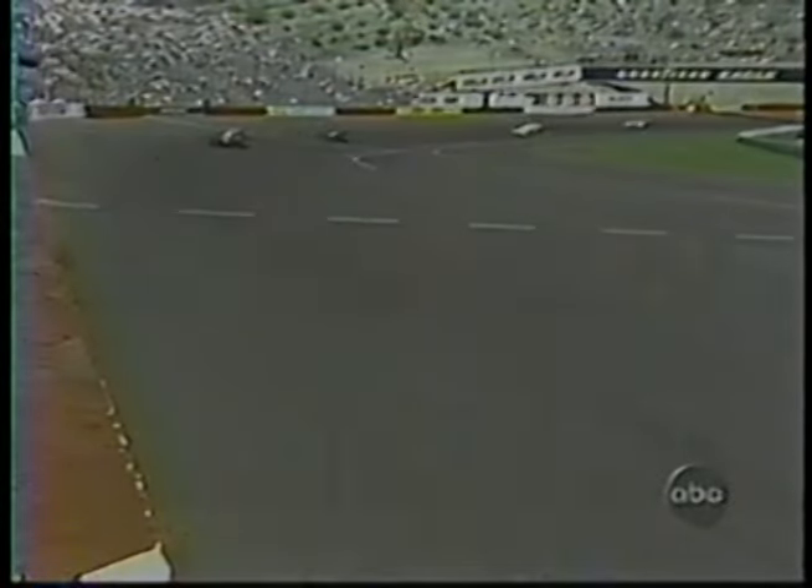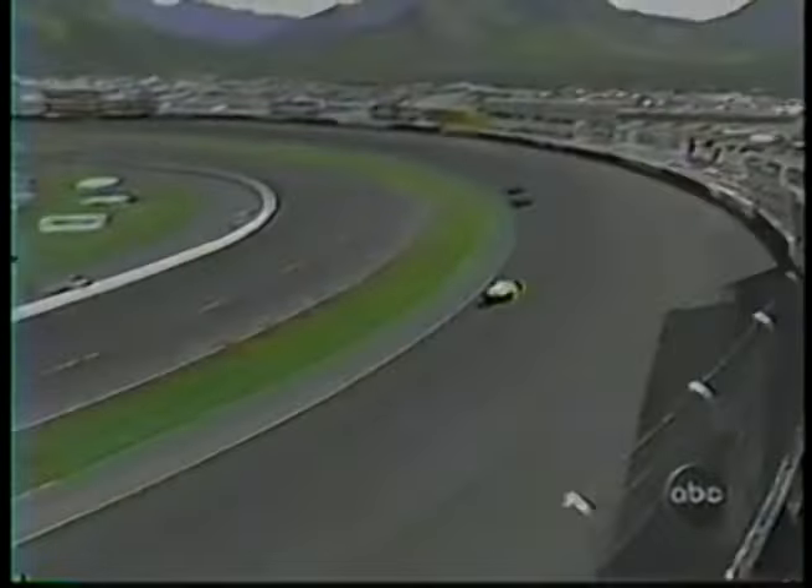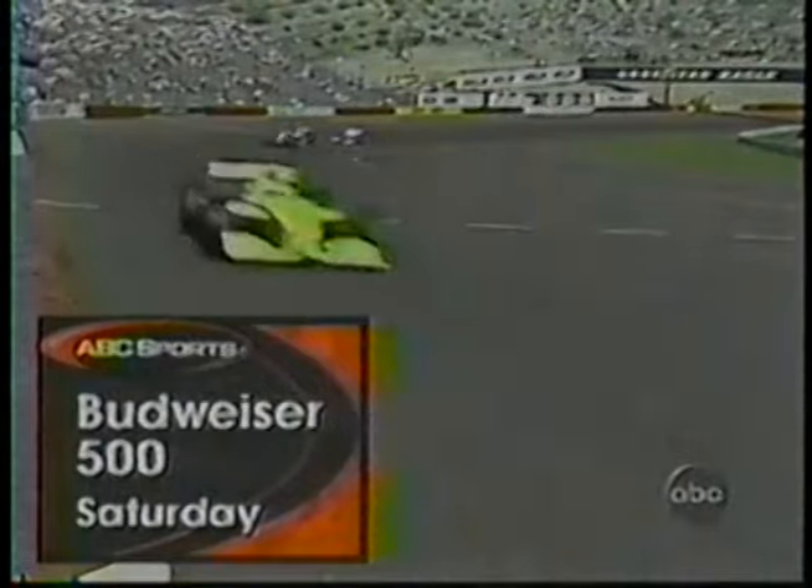Tony Stewart has now gone around Eddie Cheever — put him a lap down. Cheever was in sixth. Billy Boat in the 11 car is the next car he's planning on lapping. Stewart's last stop was on the 48th lap for fuel, and we are now on lap 101, just past the halfway point at Phoenix. By the way, next week — next Saturday — cart action from halfway around the world when we bring you the Budweiser 500K from Japan. Michael Andretti — will he be able to make it two in a row?